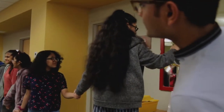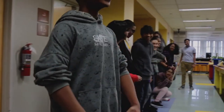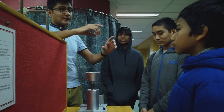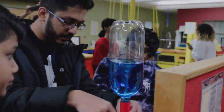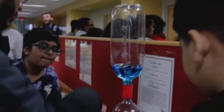Everyone holding hands? That's it! Nice.